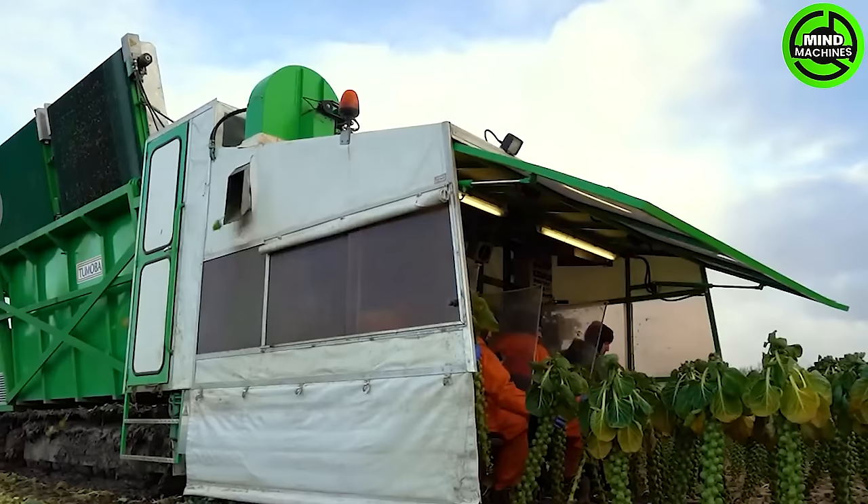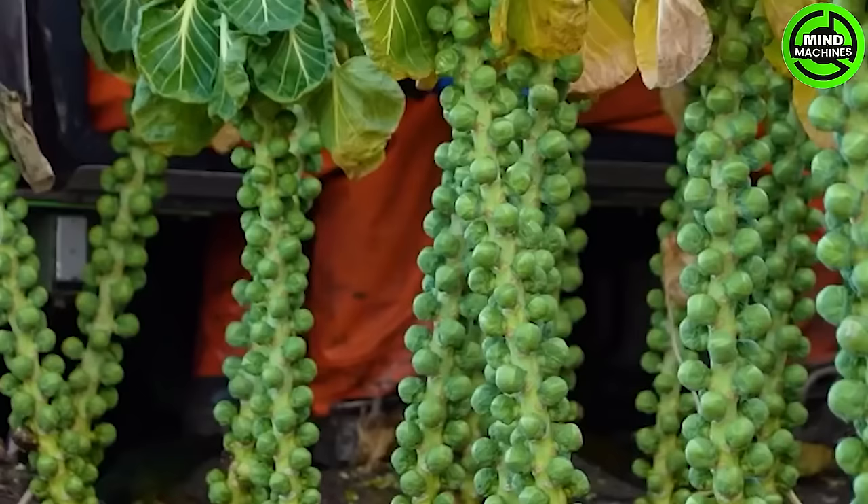This harvester effectively gathers the crop from the plants, demonstrating an optimized and efficient approach to harvesting in Brussels sprouts cultivation.